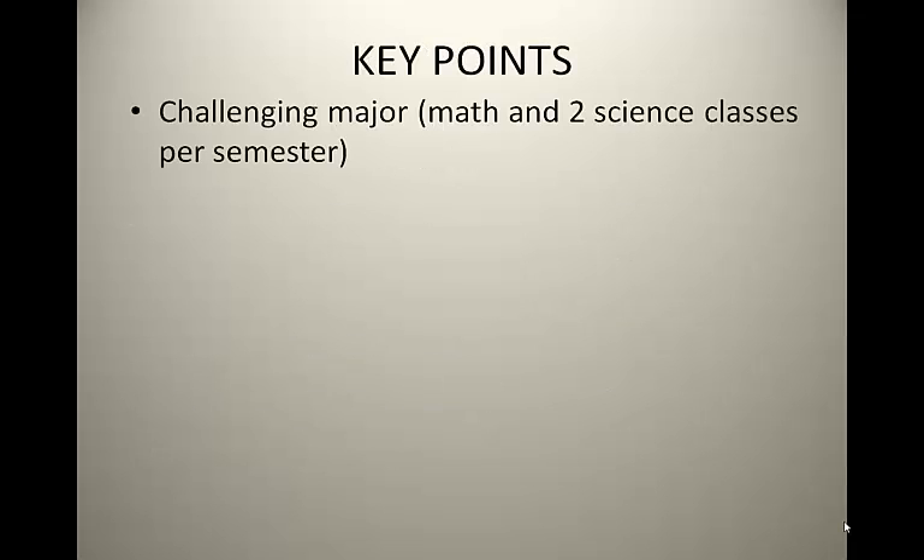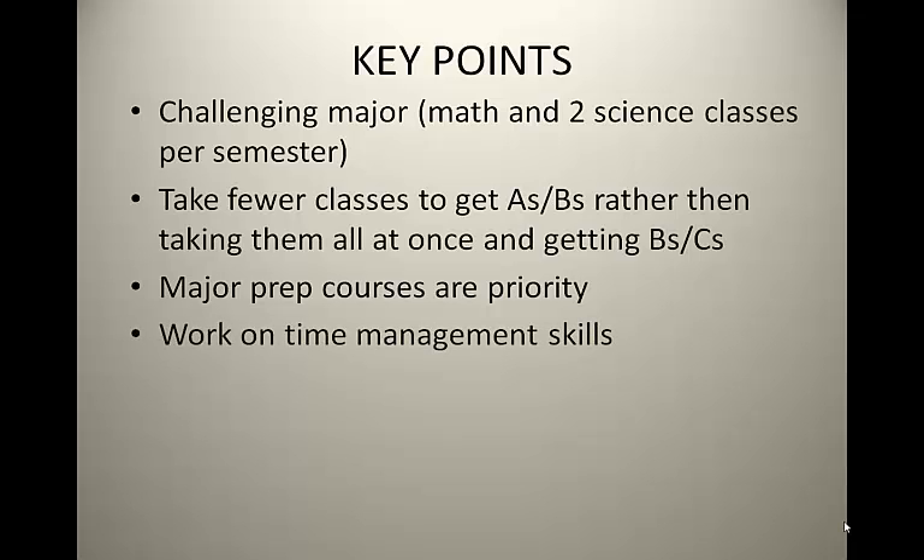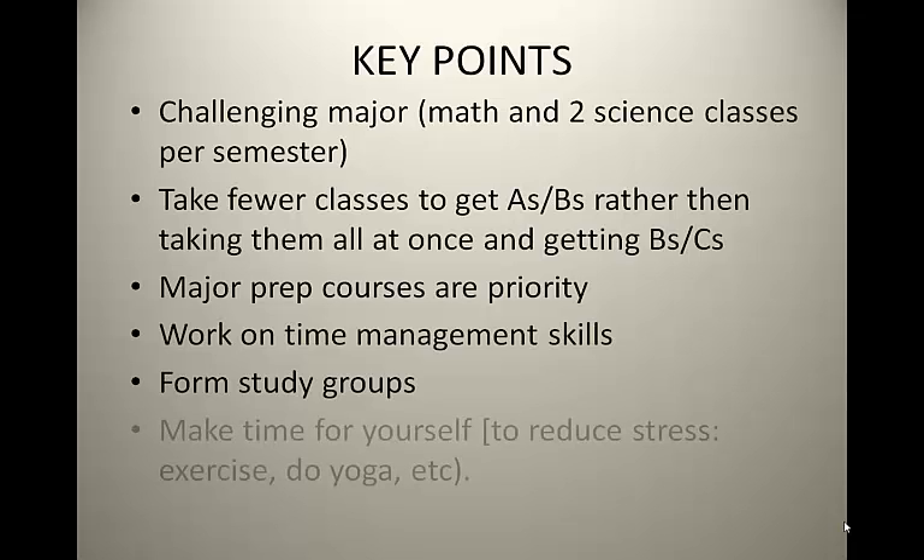Key points to remember: You have a challenging major that may require you to take a math class and two science classes with labs every semester. It is more important to take fewer classes to get A's and B's rather than taking them all at once and only getting B's and C's. Your major prep courses are your priority, not IGETC. As long as you satisfy the coursework for the minimum UC transfer eligibility, your focus should be your major prep courses. Work on time management skills, keep track of upcoming deadlines, organize your schedule, form study groups, and make time for yourself — exercise, do yoga, etc.